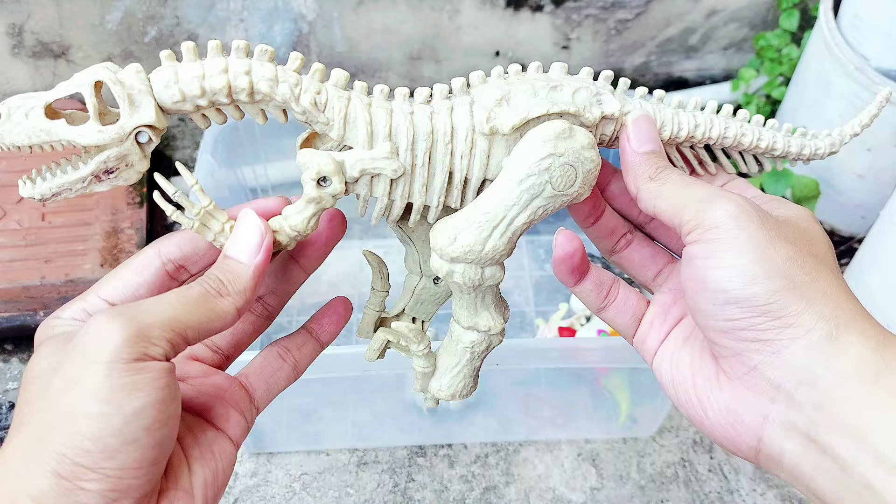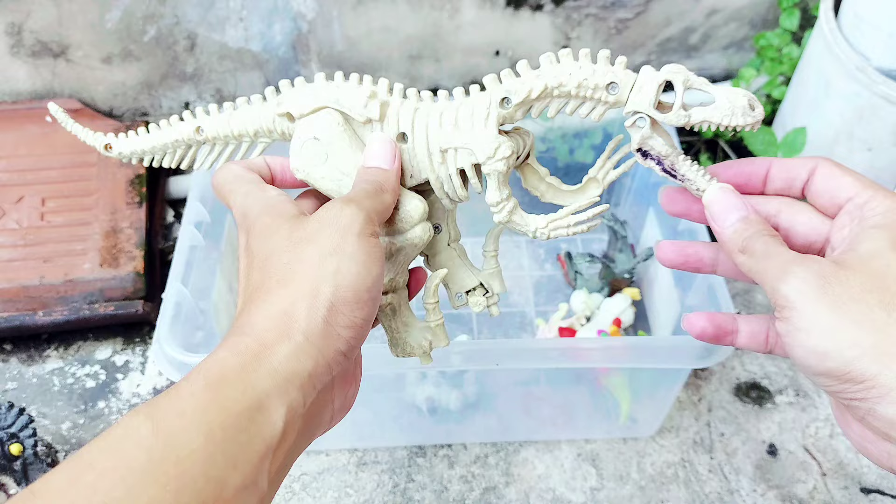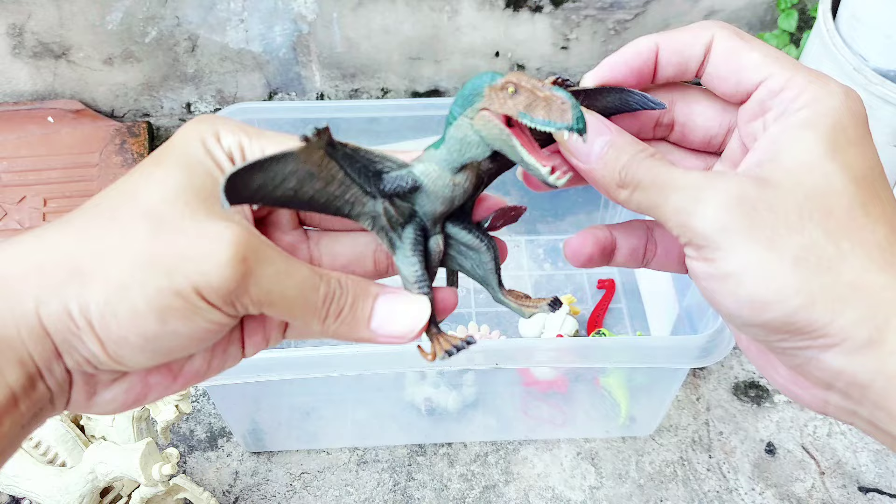It has a long body. Look — is it a T-Rex or what kind of dinosaur is it? Do you know? All right friends, this is so big — the long body of the school of dinosaur!